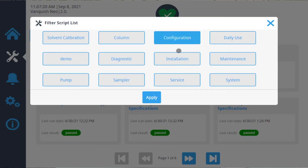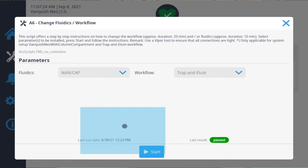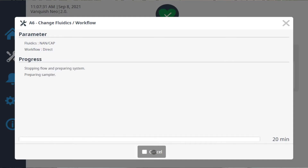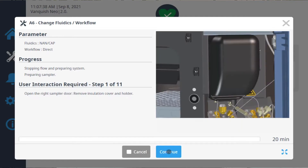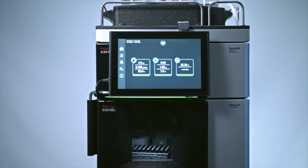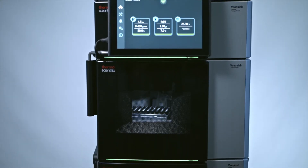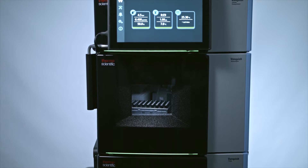Nano LC-MS proteomics requires very well trained operators, scientists, and engineers. The Vanquish Neo UPLC system makes setting up and running nano LC-MS analysis simpler and more predictive. We can get more high quality data in the same time and can therefore increase the focus on data analysis and interpretation.